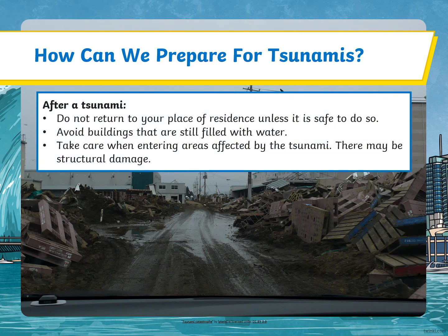After a tsunami, do not return to your place of residence unless it is safe to do so. Avoid buildings that are still filled with water. Take care when entering areas affected by the tsunami, as there may be structural damage.